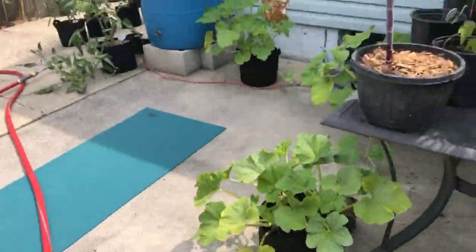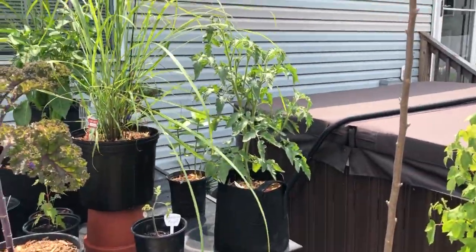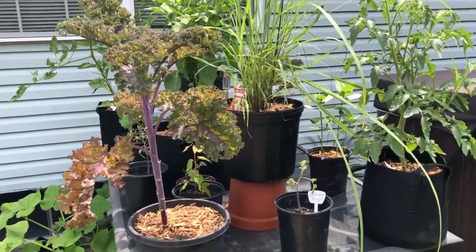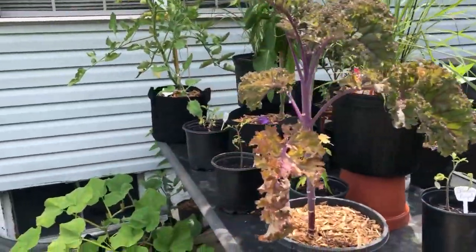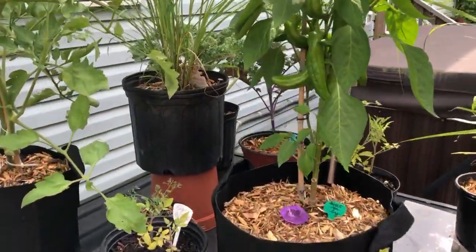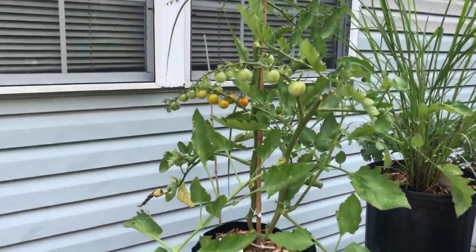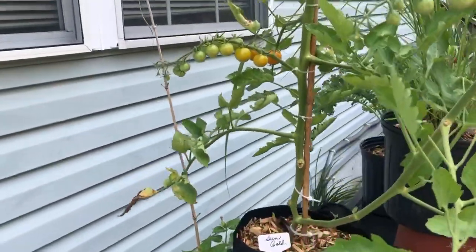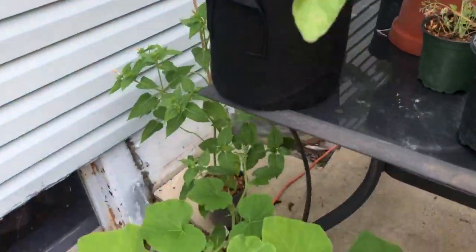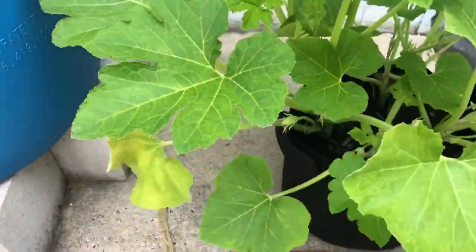We have lemon grass, we have scarlet sage growing right there, and some new tomatoes I'm trying to grow. There's a long red sweet pepper, and some tomatoes coming right there — that is a sun gold and they are gold. Down here we have the winter squash all coming in real nice.